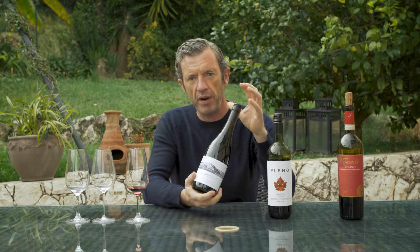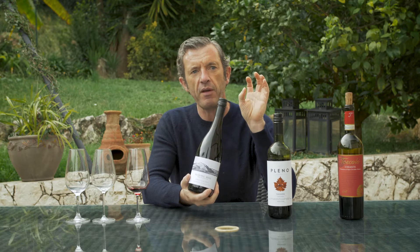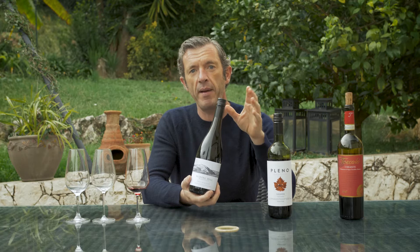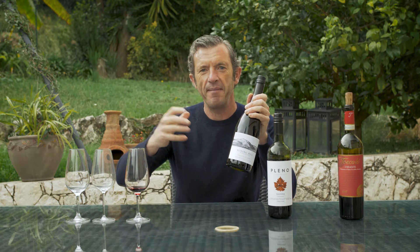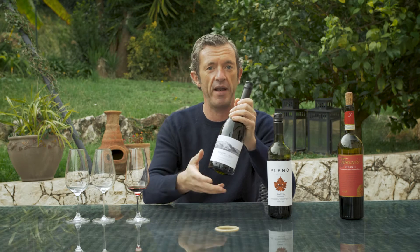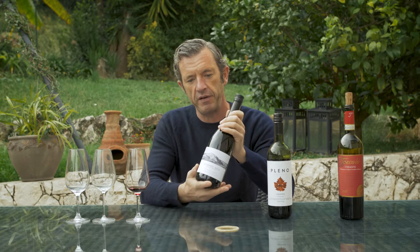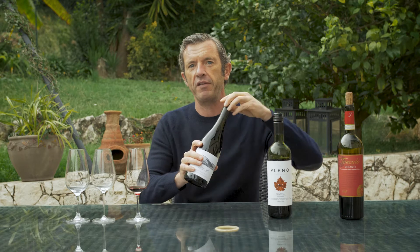Then we have the Pinot Noir from Marlborough. This is a very special winery. It's owned by two brothers, Ben and Luke Cowley. Ben is the viticulturist, so he's working in the vineyard. Luke is the winemaker. They argue together as to whether the grapes are best grown to make the wine great, or whether it's the work in the winemaking facility. But in fact they're both great guys — they win a lot of awards. We've imported this wine for 15 years.